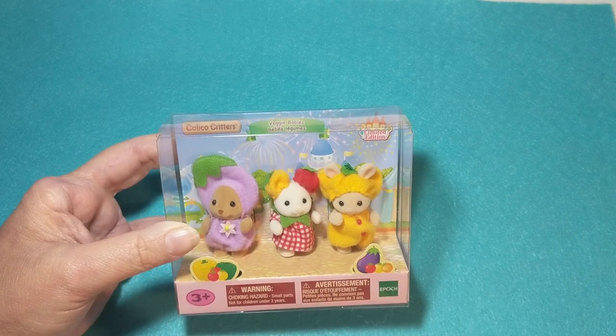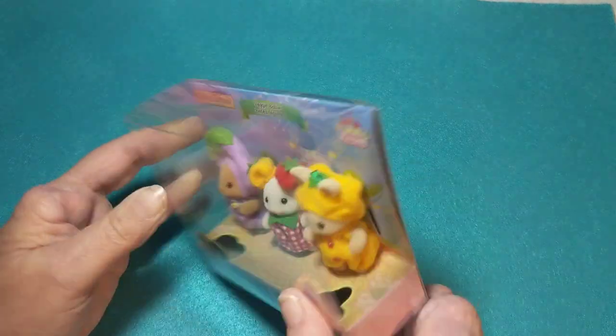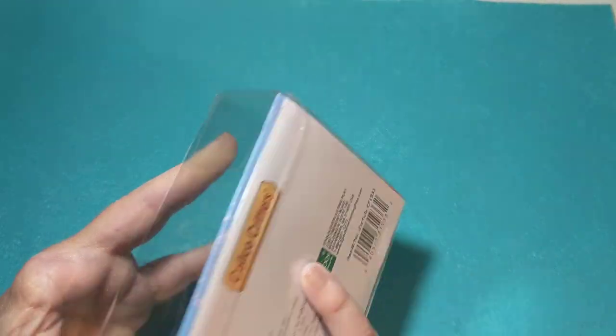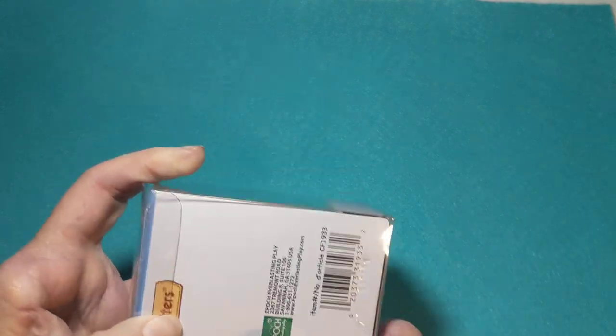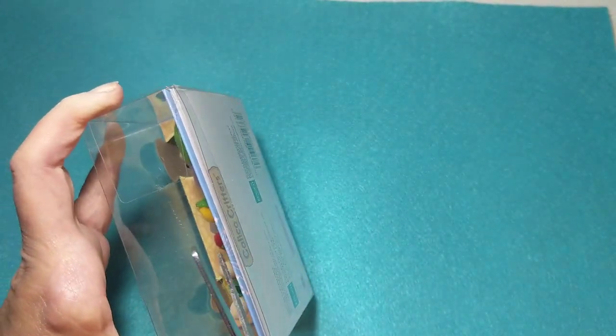I'm not sure — maybe the box tells us. I hadn't read it yet, but it does tell us on the bottom. So let's open the package and then we'll read and see. I think the package opens right here.